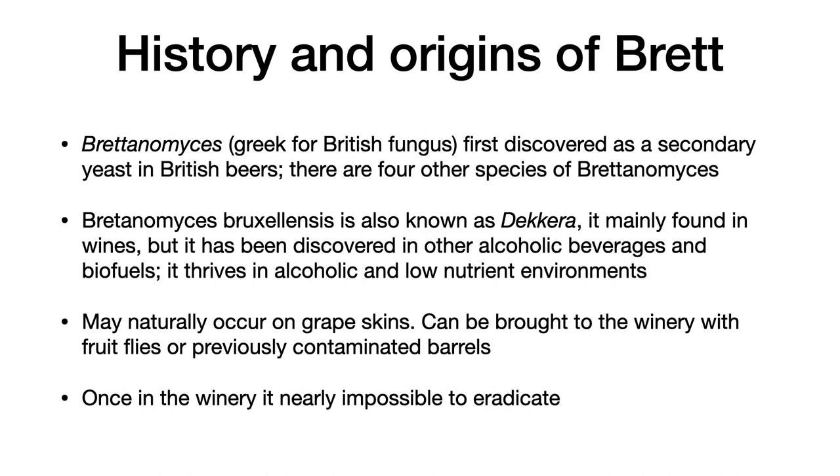Brettanomyces was first discovered as a secondary yeast in British beers back in the late 1800s. There are four other species of Brettanomyces. Brettanomyces is Greek for British, and myces is fungus, so Brettanomyces means British fungus, as it was discovered in these English beers.